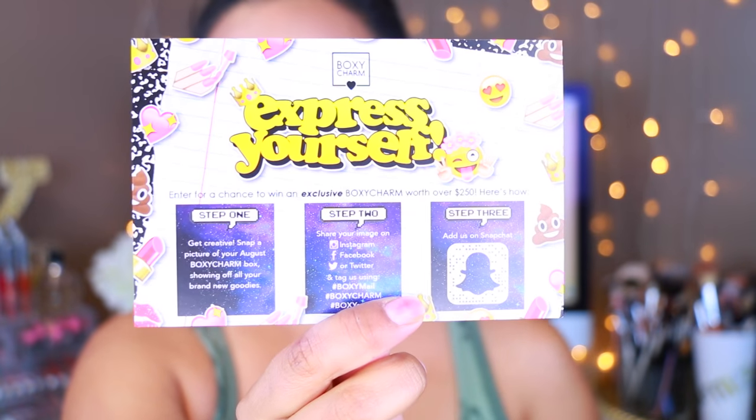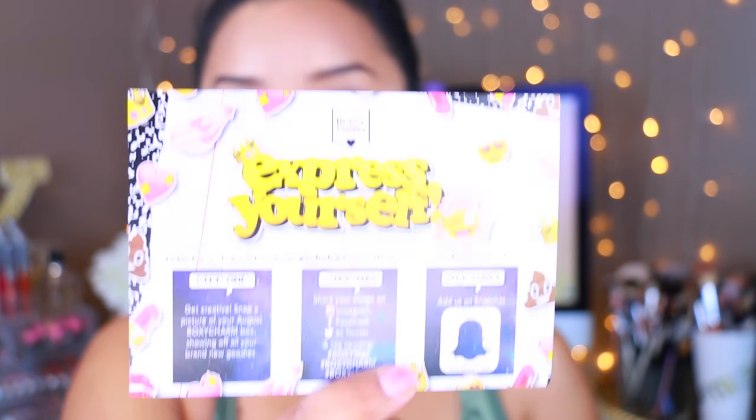So this is definitely the theme, which is back to school for all you youngsters going back to school — this is a new theme. It says to express yourself and you can enter a chance to win an exclusive BoxyCharm worth over $250. It gives you instructions on how to do that. Opening up the box, I'm just going to grab things randomly as always.